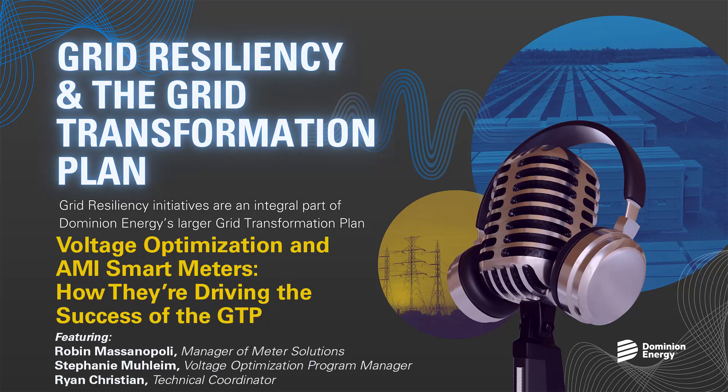I'd like to thank Stephanie, Robin, and Ryan for their expertise and participation. Learn more about grid resiliency and the grid transformation plan at DominionEnergy.com/gridimprovementprojects. Thanks for listening and be on the lookout for future episodes as we examine each of these programs more closely. I'm Nadia Ely.